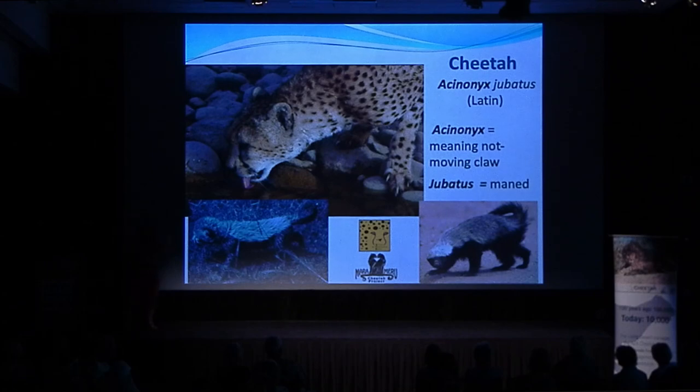It actually is semi-retractable — it goes partially in — so the track of the cheetah always has a claw, and that claw has a very distinct purpose, which I'll tell you about in a minute. The second part of the name means a mantle or a maned animal.